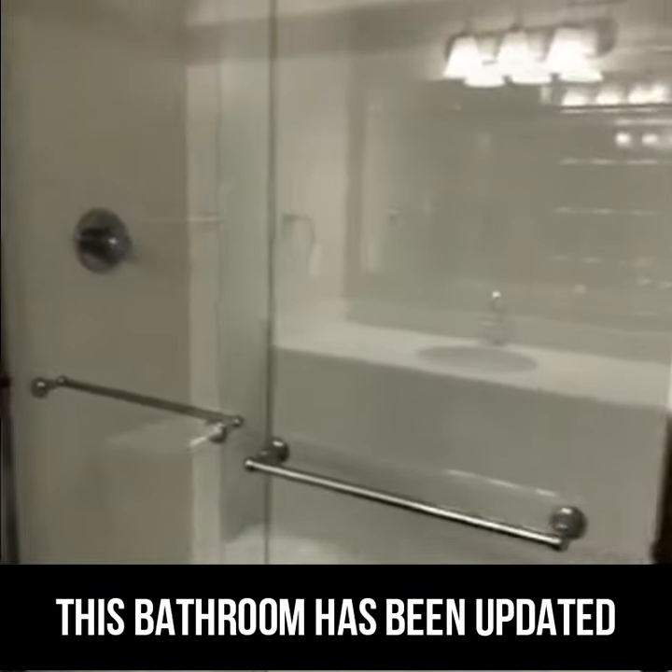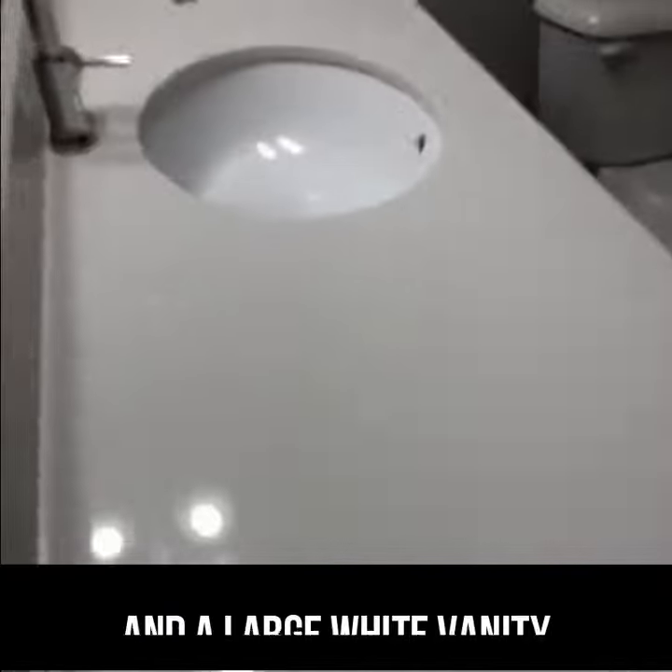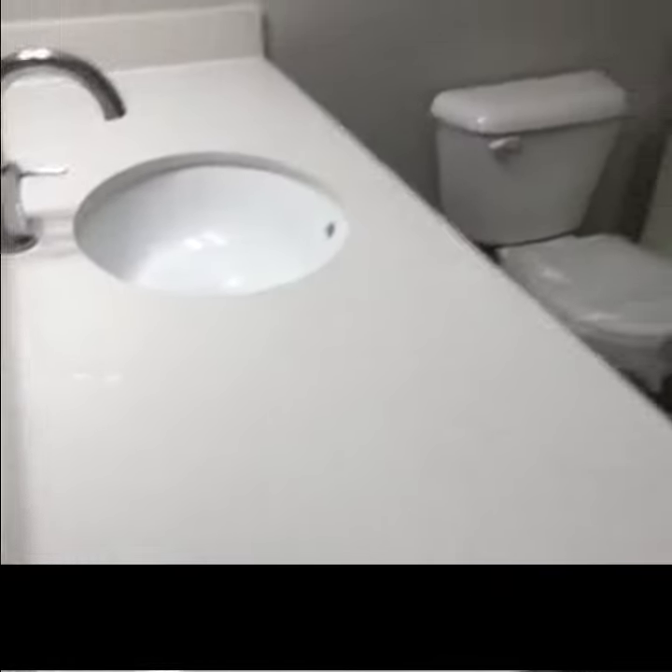This bathroom has also been updated, with white subway tile in the shower and a large white vanity with white quartz.